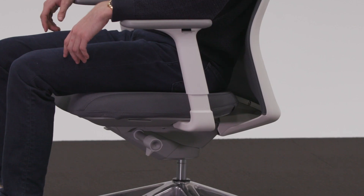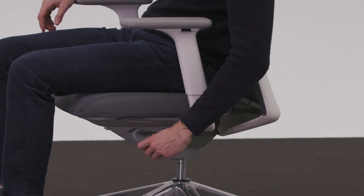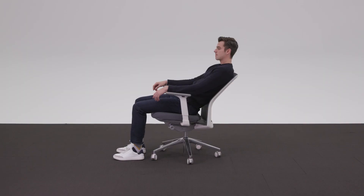JAKU offers a variable backstop with four comfort settings: upright, full recline, and two stops in between that can be personalized by the user.